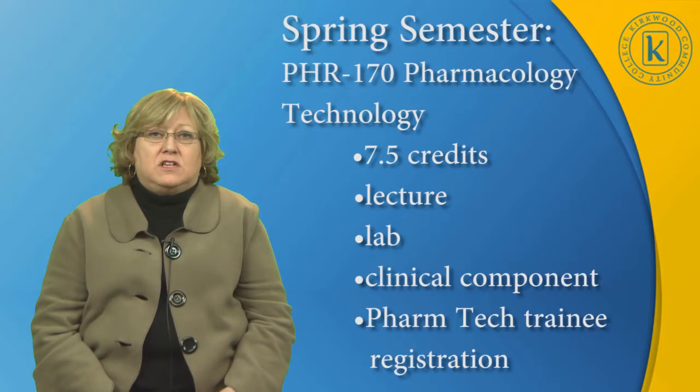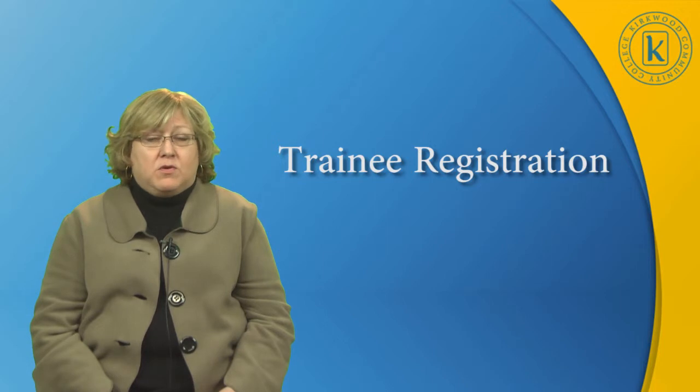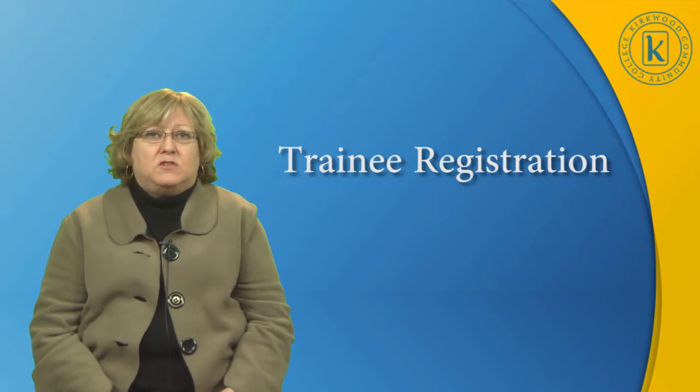At that point, we also register the student as a pharm tech trainee. Trainee registration is very important and is required by the Iowa Board of Pharmacy. An individual enrolled in a technician training course or program, or an individual who accepts technician employment in an Iowa pharmacy, must register as a pharmacy technician trainee within 30 days of starting technician training or employment. The technician trainee must become a nationally certified pharmacy technician within 12 months of starting technician employment or training.